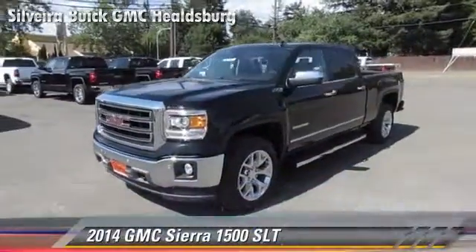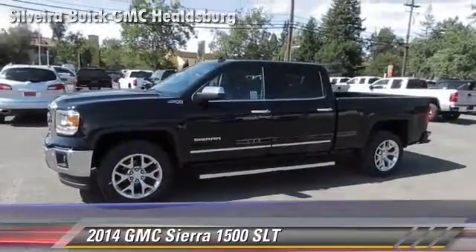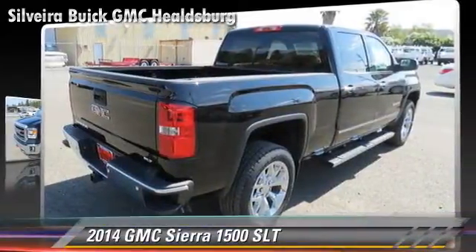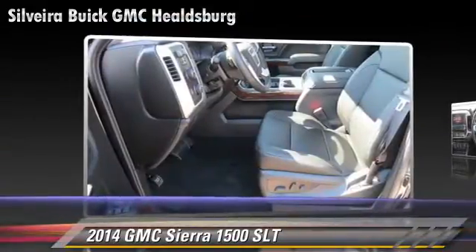The 2014 GMC Sierra 1500 SLT. This is a pickup truck powered by a 3.0-liter engine with a six-speed automatic transmission with overdrive. This four-wheel drive pickup truck is well-equipped.